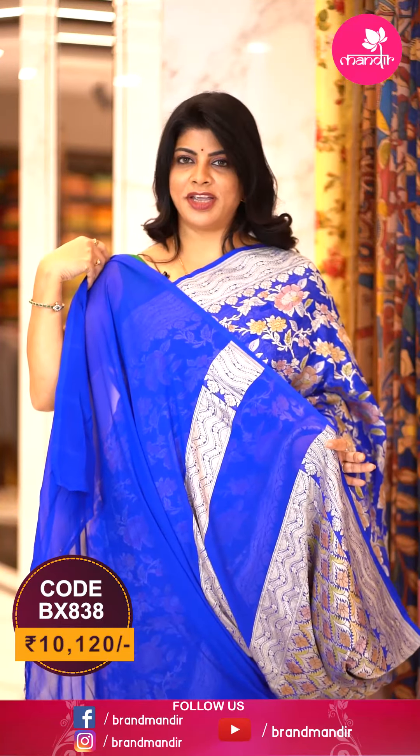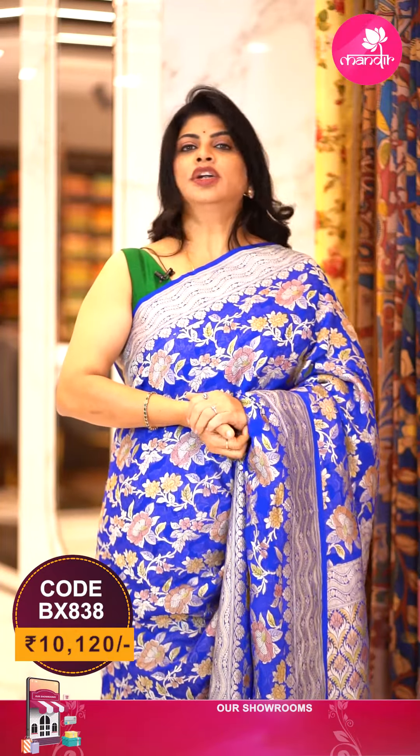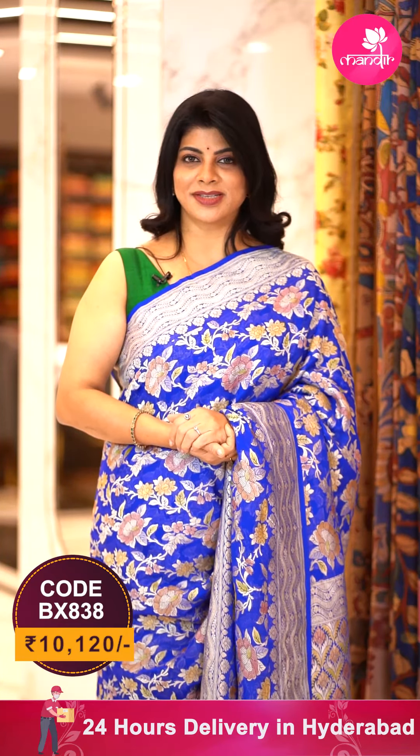Blouse is plain with border. You can go for a contrast zari colour like this tissue golden colour. To buy the saree, take a screenshot along with the pricing and details displayed on screen and WhatsApp us on 733-733-7000, or click on the saree code link provided in the description. You will be directed to our website directly where you can shop easily.